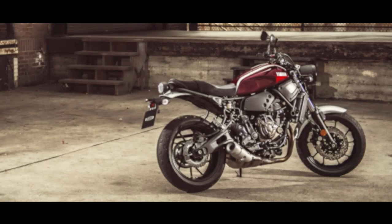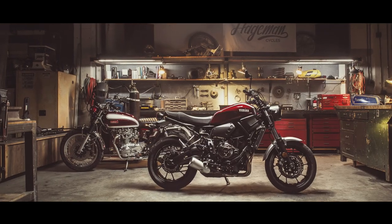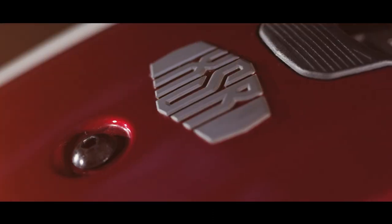What we want to do with YardBuild is to show the potential of Yamaha Sports Heritage Motorcycles — working with custom builders and giving a lot of inspiration and new creative ideas for our owners.